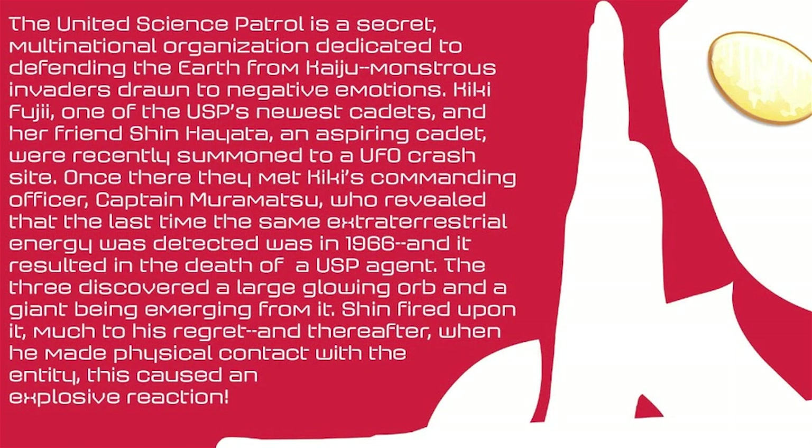Arthur Adams and Jason Keith team up for this 1-in-25 cover, Ultraman in a superhero landing pose with a literal wall of kaiju behind him. The credits page has a nice little write-up summarizing the basic story premise — a nice touch to bring in new readers, especially since issue number 1 was kind of hard to get a hold of.